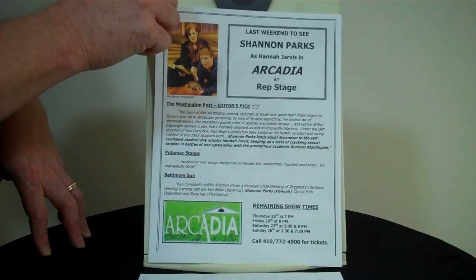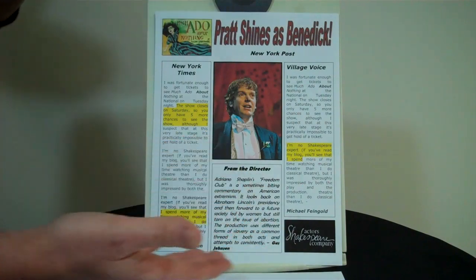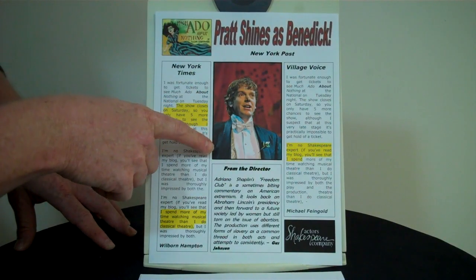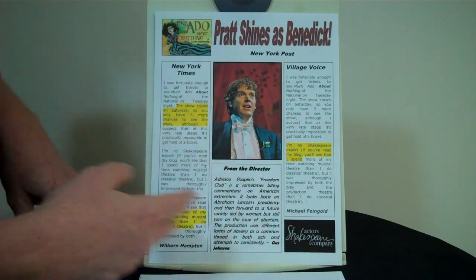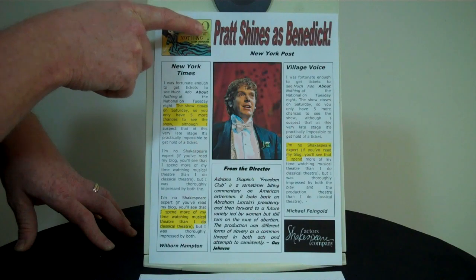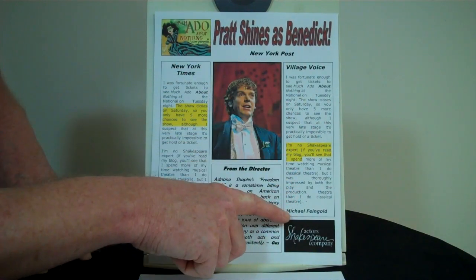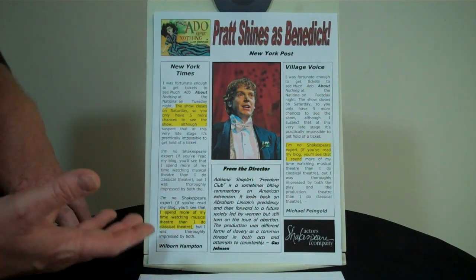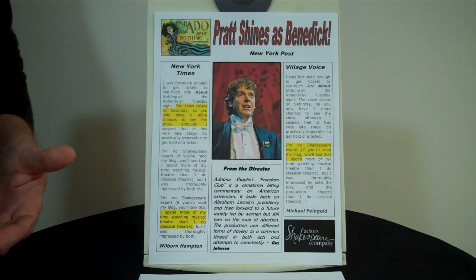This next one is an alternate layout design made just for this video. I've actually played the role of Benedict, but I wanted to show you layout ideas. So here's the show poster, a shot of me in costume, done at the Fictitious Actors Shakespeare Company. The headline quote reads 'Pratt shines as Benedict,' citing the paper it came from. Then two longer reviews with highlighted text about my performance. As one more option, you can ask a director or producer to give you something like a letter of recommendation about your work on that project.